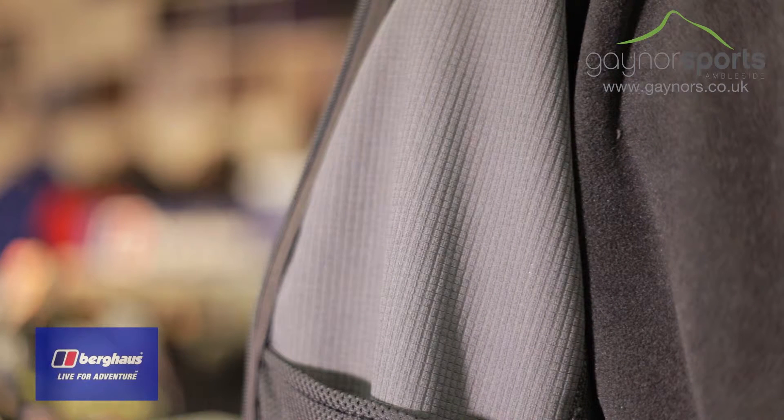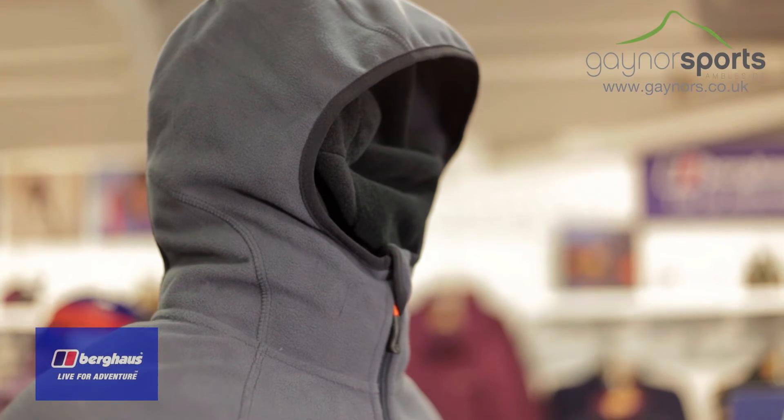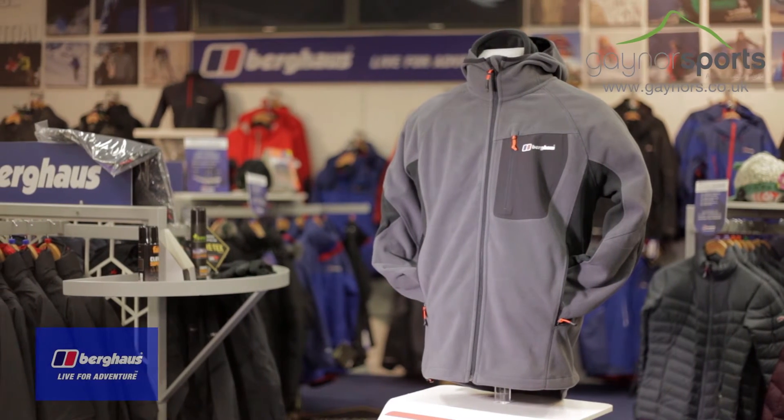The fleece is grid back to trap even more air, providing even more warmth when you're out in the elements. The Grow-On hood is really comfortable, with the elasticated face aperture snugly holding the hood in place and adding loads of warmth. The Benos is a robust piece that offers plenty of features to the outdoor user.